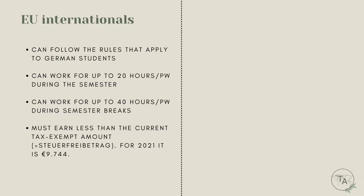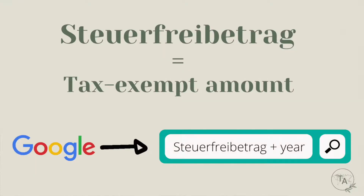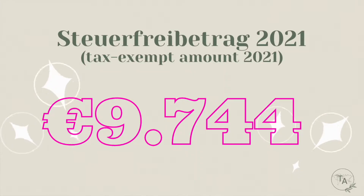For EU internationals — which is also the category I belong to — you can follow the rules that apply to German students. This means you can work for up to 20 hours per week during the semester, and up to 40 hours during your semester break. However, you have to keep in mind that during a year you are not allowed to exceed the so-called Steuerfreibetrag — the tax-exempt amount — which for 2021 is 9,744 euros.